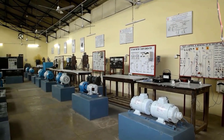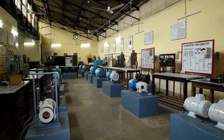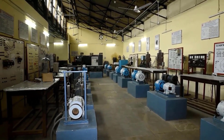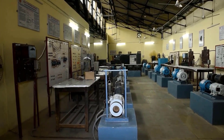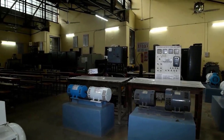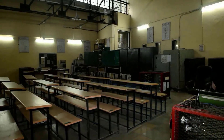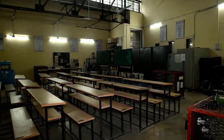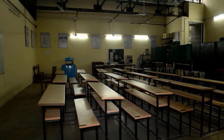We are at the Electrical Machines Lab. It has well-maintained and adequate number of motor generator sets. The Wiring Lab is attached to the Machine Lab, where students learn wiring concepts and carry out wiring practices.